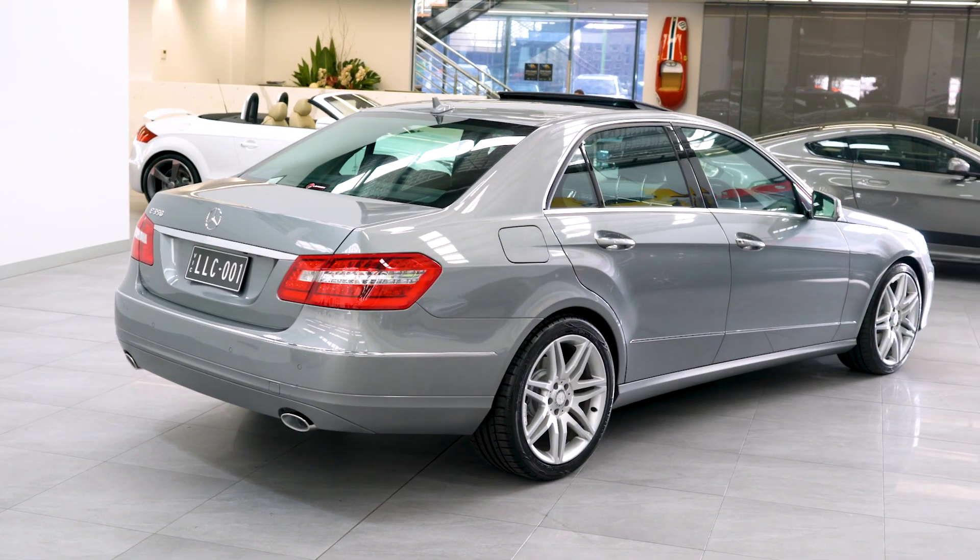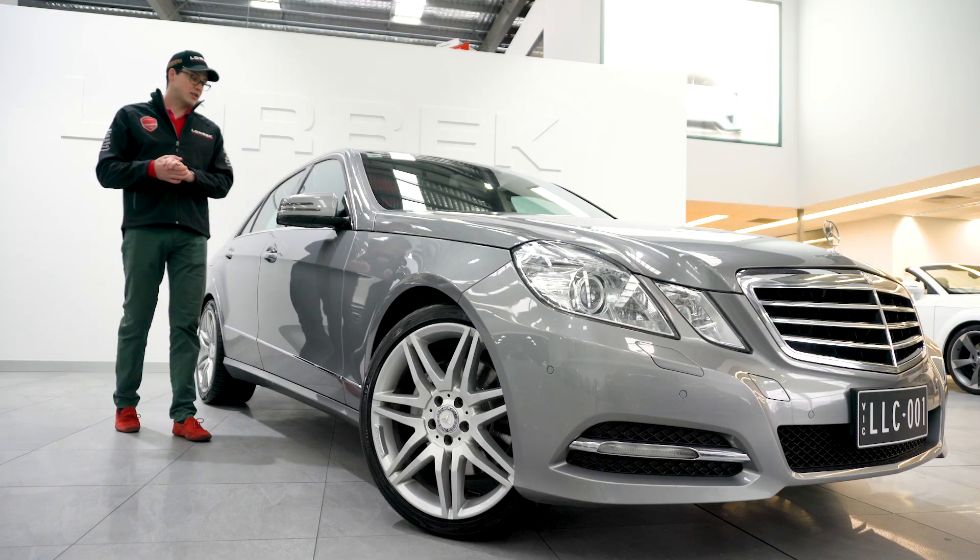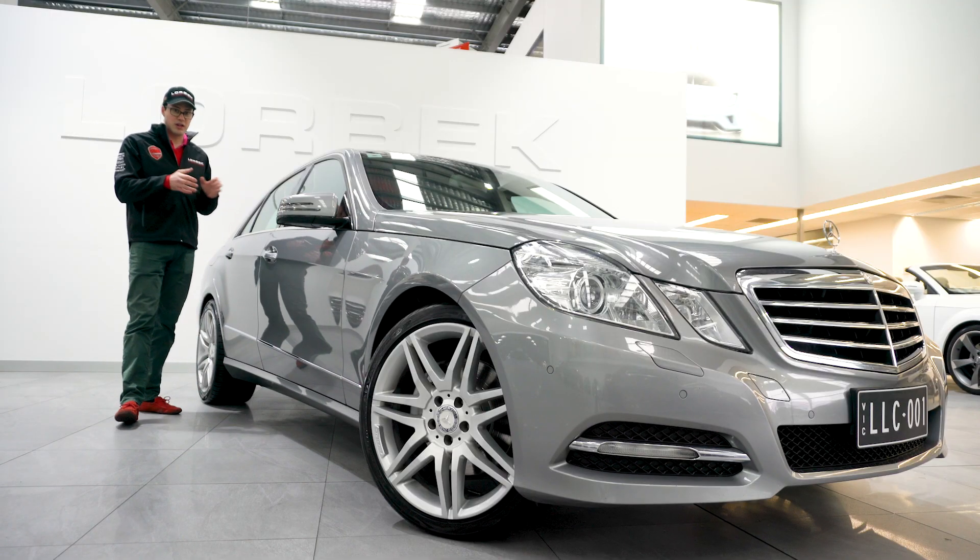this car with its full service history represents incredible value for money at just $39,900. Come down to Lorbeck Luxury Cars today and buy this superb example now.